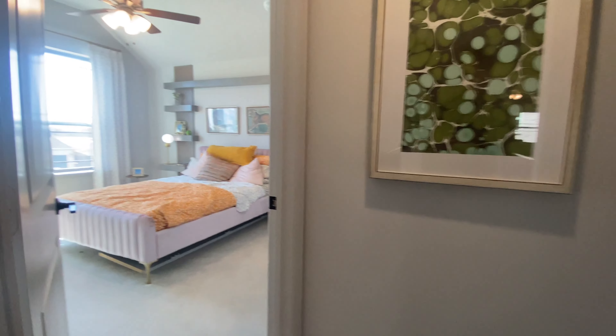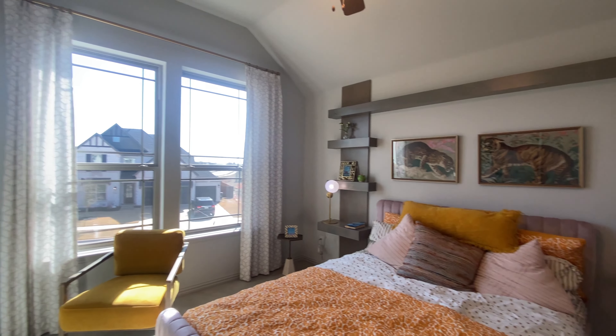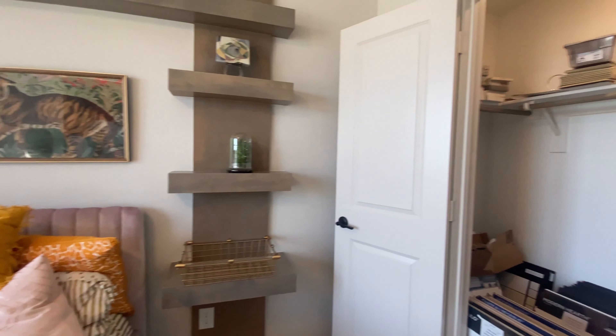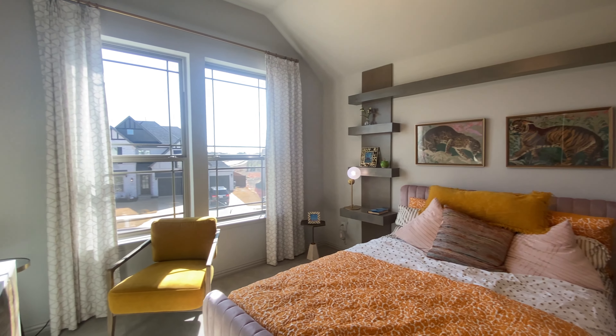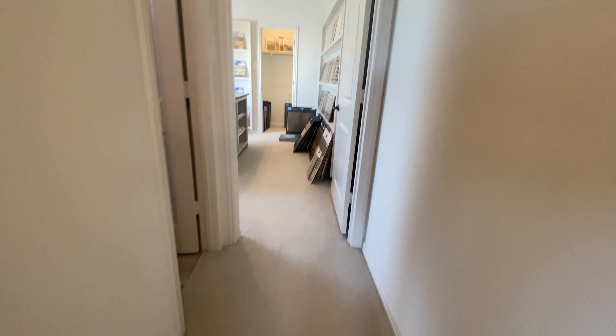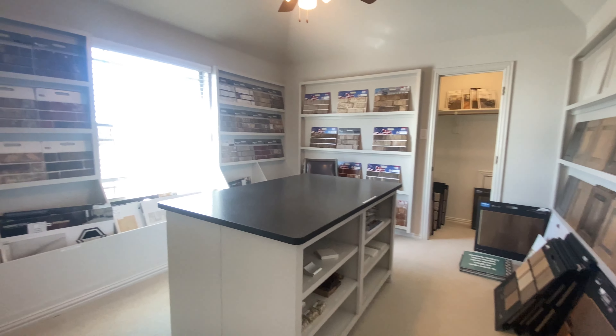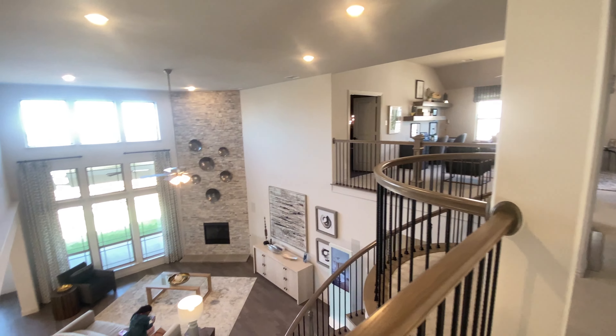Now we have this bedroom here, which is super nice. Keep in mind this neighborhood that we're looking at right now is in Frisco, so you do have access to pretty much everything in the Frisco area. It does have Little Elm ISD, so keep that in mind. If you're looking for Frisco ISD only, we'll have to look for other neighborhoods. But for the elementary school, you have Hackberry Elementary, Lakeside Middle School, and Little Elm High School.